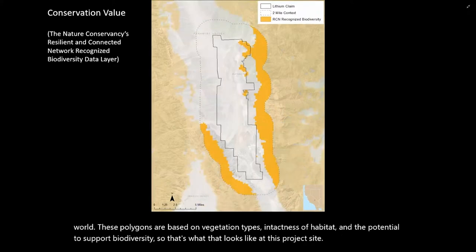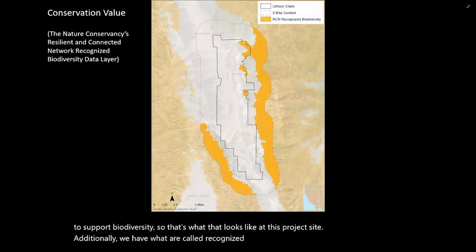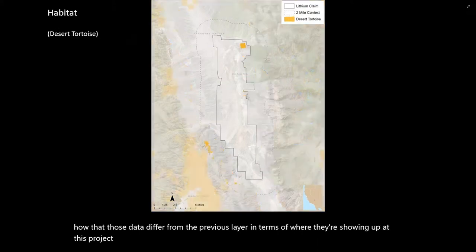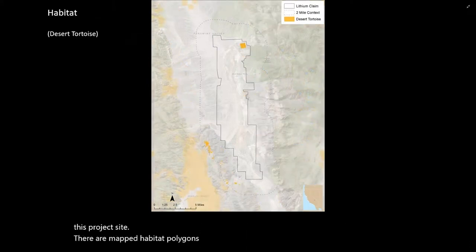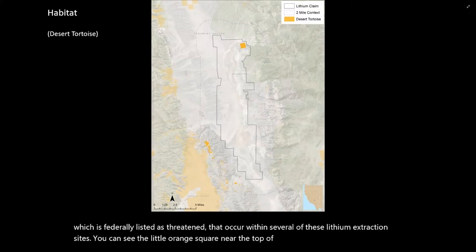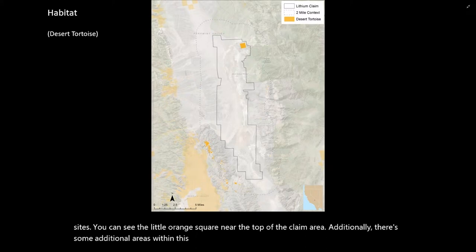Additionally, we have what are called recognized biodiversity data layers. You can see how those data differ from the previous layer in terms of where they show up at this project site. There are mapped habitat polygons for special status species — in this case the desert tortoise, which is federally listed as threatened — that occur within several of these lithium extraction sites. You can see the little orange square near the top of the claim area, as well as additional areas mapped as desert tortoise habitat.